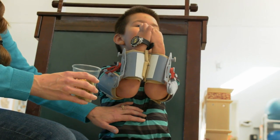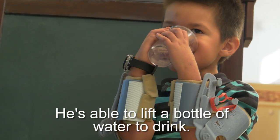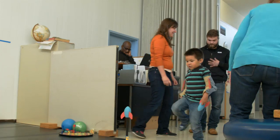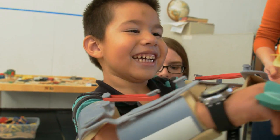He's able to clap, he's able more to bend. He drinks better now. I noticed he's getting happier as he's learning how to use it. It's a lot easier for him.